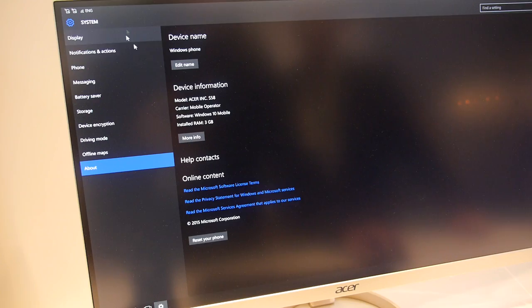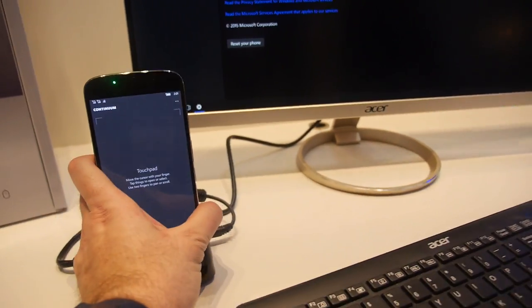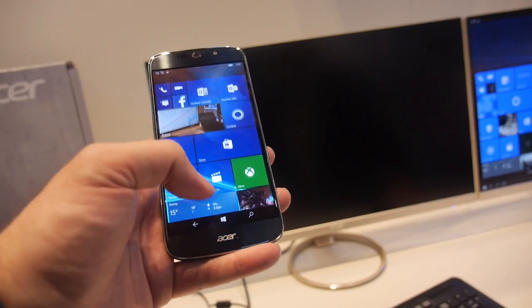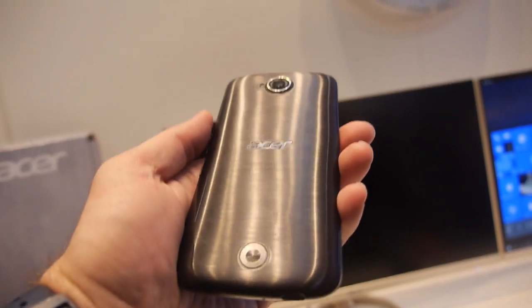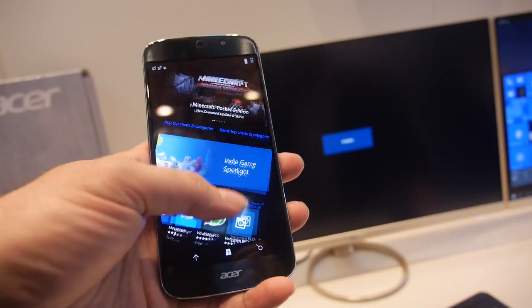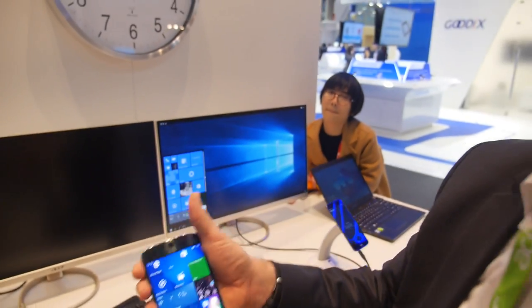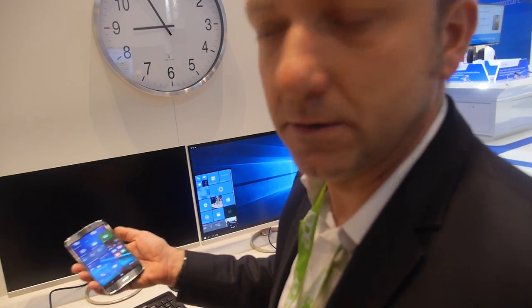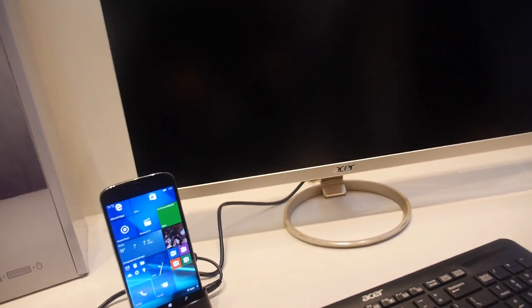It has 3 gigabytes of RAM and 32 gigabytes of storage, running Windows 10. You take it off the dock and it's a smooth, very light device. All your documents, PDFs, Word files are here. You can leverage cloud solutions to import documents, take them on the phone, and be productive at any time.